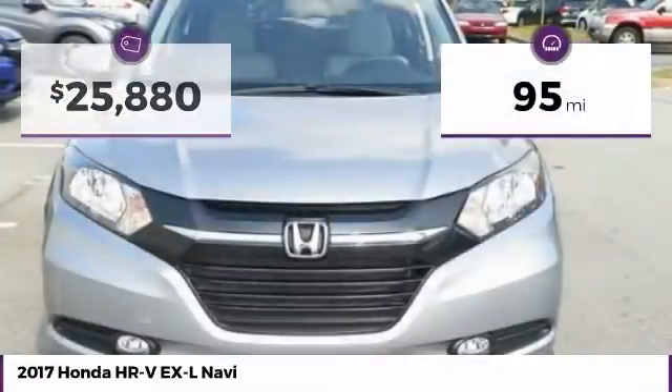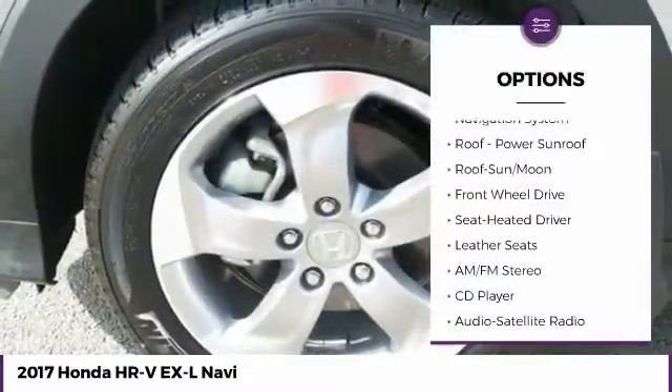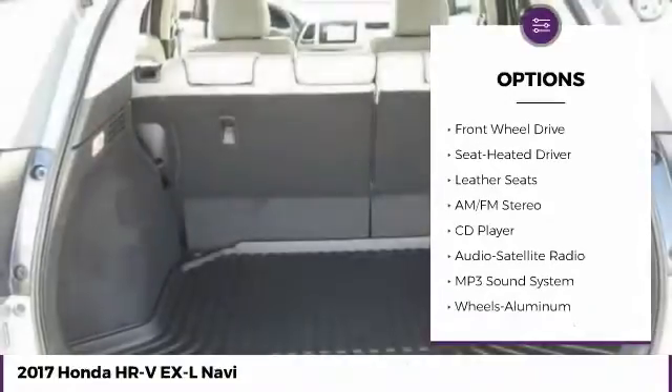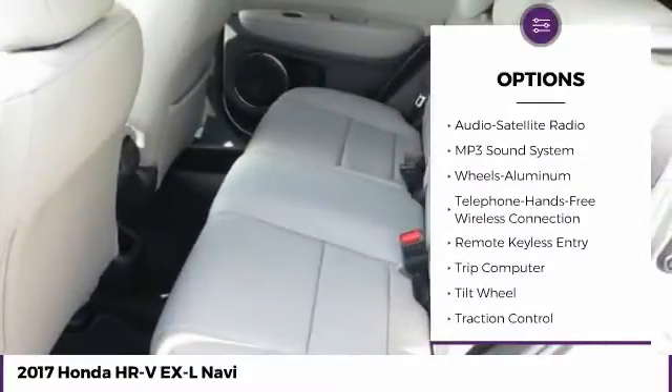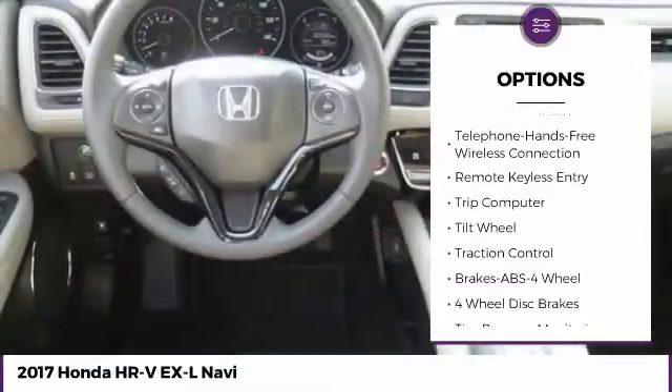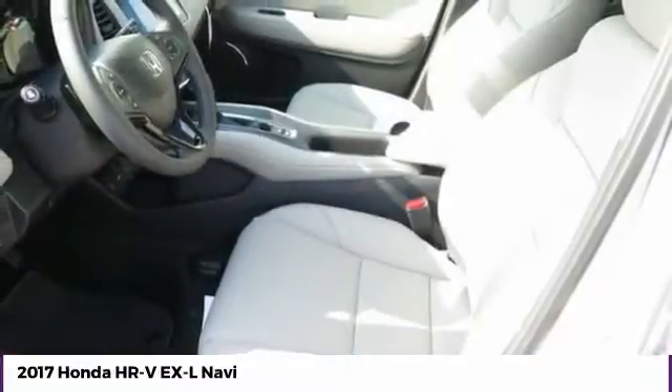This vehicle has less than 100 miles. Here are some of this vehicle's great options: traction control, anti-lock braking system, navigation system, Bluetooth wireless data link for hands-free phone, air conditioning, moonroof, power steering, aluminum wheels, cruise control, floor mats.